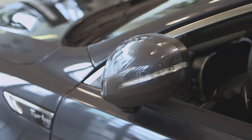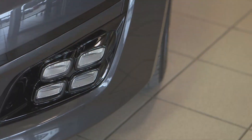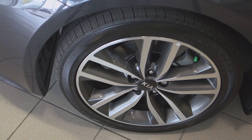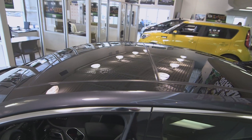The Optima is more sports car than sedan. On the outside of the vehicle, you'll find power folding outside mirrors, an aggressive front end with HID headlights and quad LED fog lights, 18-inch machine-finished alloy wheels, and a panoramic sunroof.